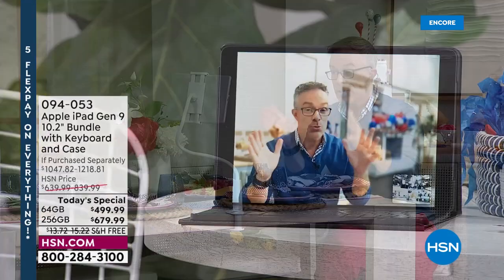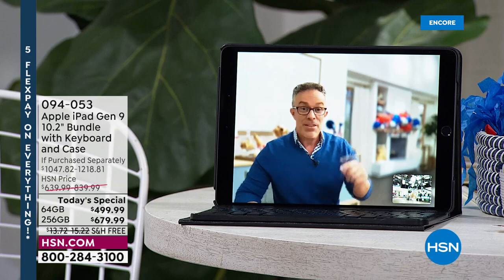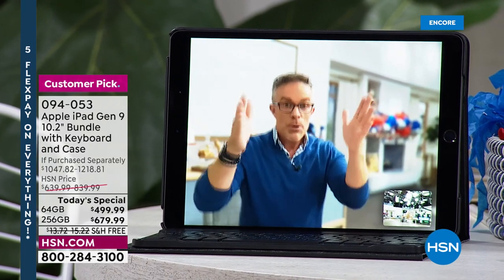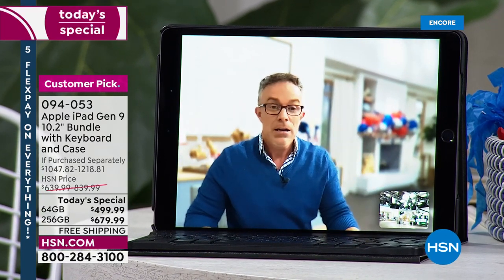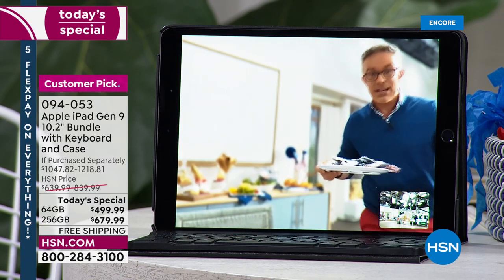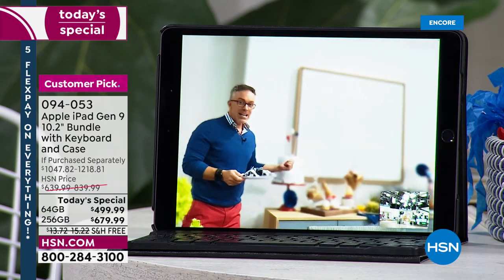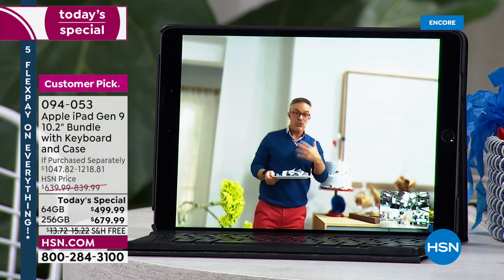I want to introduce everyone to something really important with this technology — it's called center stage. The front-facing camera is better than the rear facing — it's 12 megapixels, so everything is clear. We've all lived in the world of Zoom where you have to stay within the frame. With center stage, we don't have to do that — the camera follows you around. Notice how the camera is following me. There is no one holding the camera; it's keeping me center stage.